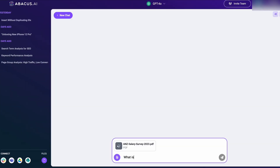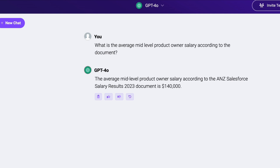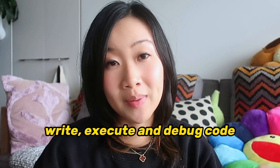You can easily attach PDFs and CSV files — as an example, I've attached a PDF that contains some salary data and I'm asking it a few questions. And of course it can analyze images, and you can also use it to write, execute, or debug code as you normally would within ChatGPT.